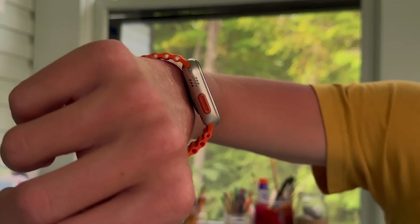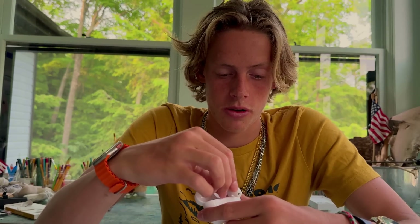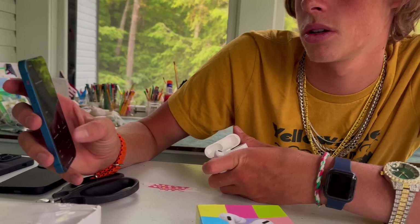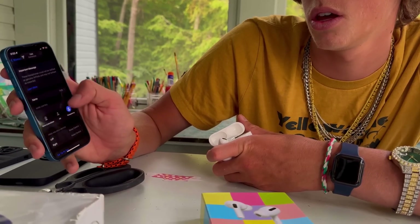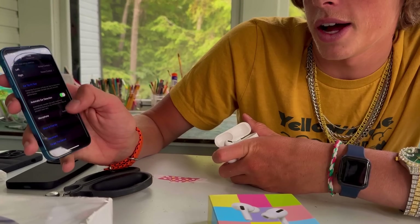I got a text on the watch from Rob — it said 'let's surf in the morning.' That's pretty sick. These headphones have noise cancelling and all of that stuff.